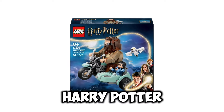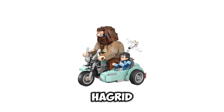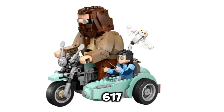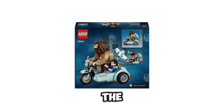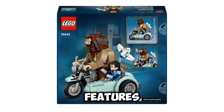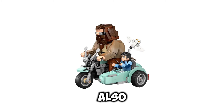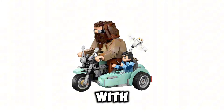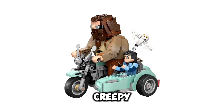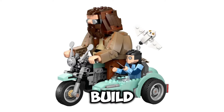Now getting to the LEGO Harry Potter, we have set number 76443. This is going to be Hagrid's and Harry's Motorcycle Ride. This set is going to contain 617 pieces, and the price is going to be $49.99 USD. This build features a very nice-looking Hagrid on a bike with a sidecar build with Harry, and you also get a very nice small Hedwig build.